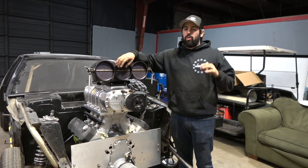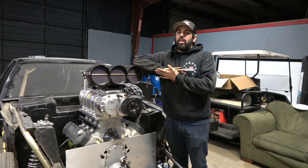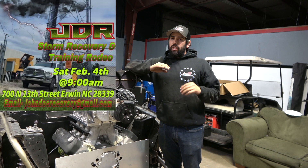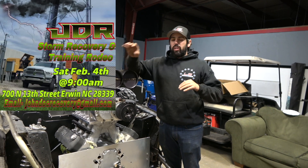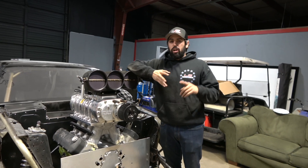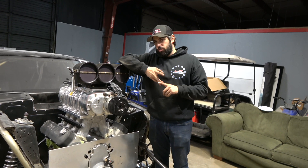Before we get started in today's video, I want to let you guys know we got our Training Day Rodeo coming up. I'll put the flyer on the screen. First link in the description below will be to our Facebook event page for that. If you guys are interested in doing storm work, send us an email, let us know you're coming, ask any questions, we'll answer them.